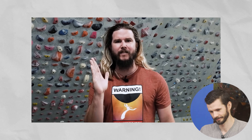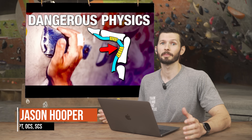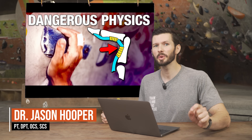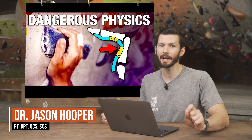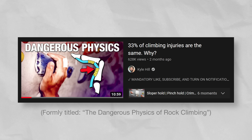Rock climbing at a high level depends on something your body wasn't meant to do. As requested by a subscriber, we're going to review and critique Kyle Hill's viral video '33% of climbing injuries are all the same — why', which definitely piqued my interest as a physical therapist.